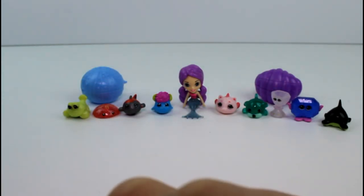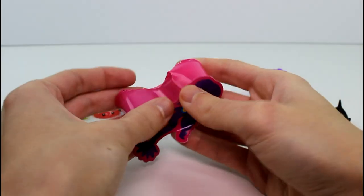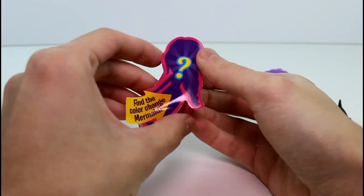Okay, and then we have the 6-pack. And we have our color change mermaid. I thought these were in a blind pack so I wasn't too worried about it, but it turns out they're not — it's visible from the back. So let's go ahead and see.